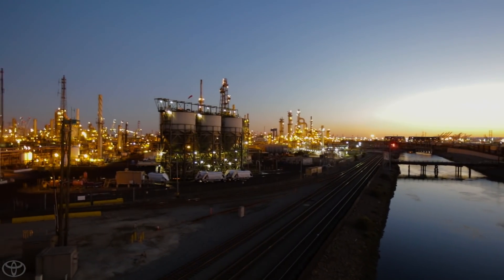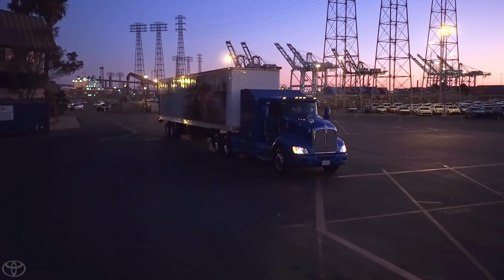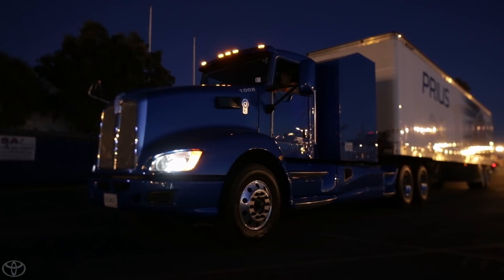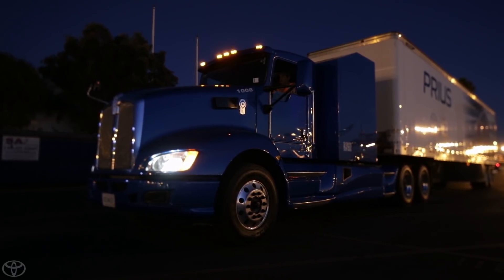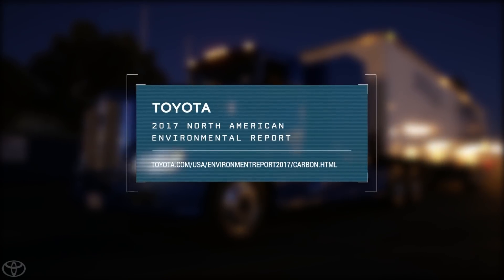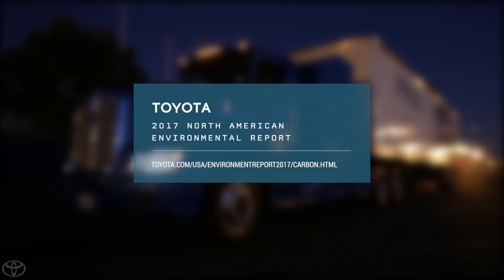Project Portal is another step in the development of next generation vehicles with low or zero CO2 emissions, without sacrificing performance for our customers. Want to know more about our efforts to reduce CO2 emissions from our vehicles and manufacturing? Visit the Carbon section of this year's Environmental Report.